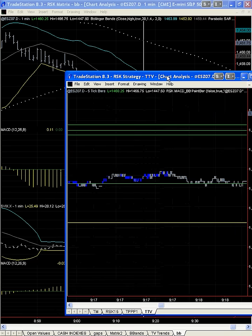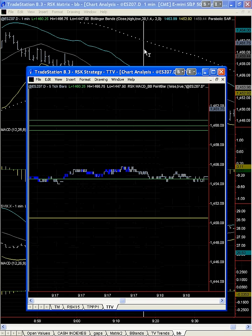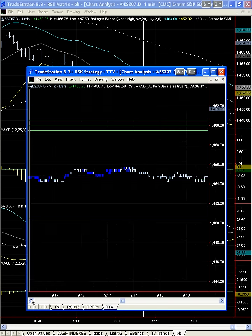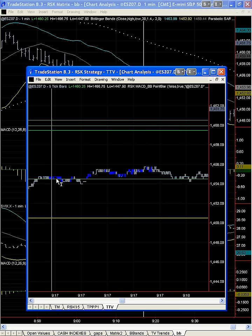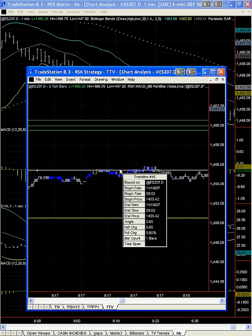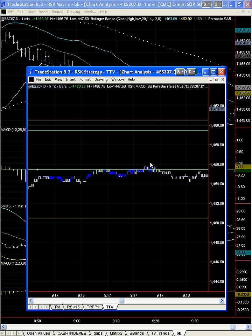Let's pull up the chart and we're right here. We're still blue as you see. It's still blue in here and in fact it implies we could go higher than this price.